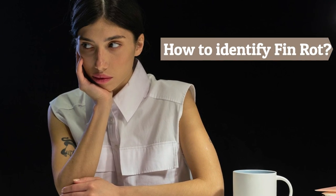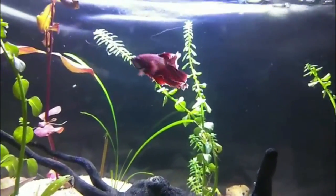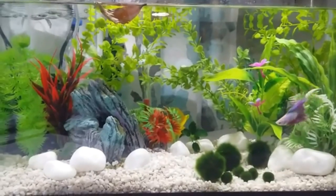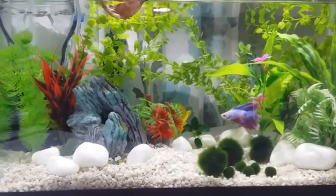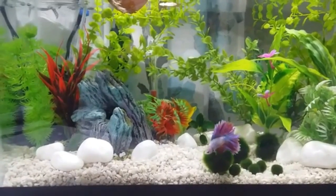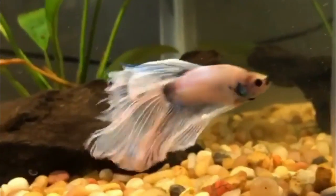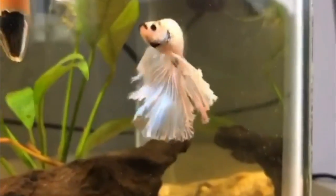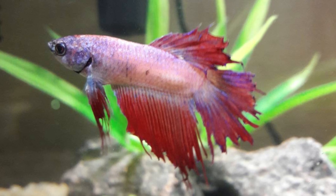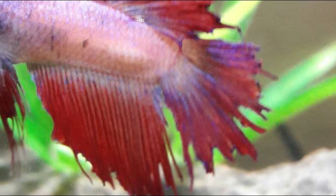How to identify fin rot? In the early stages of fin rot, the edges of the fins will discolor, appearing milky on the edges, which can be easily missed. As the infection spreads, small pieces of the fins die and begin to fall off, leaving a ragged edge. Over time the fins become shorter and shorter as dead flesh continues to slough off. The affected area may become red and inflamed, with bloody patches appearing as more tissue is eaten away.